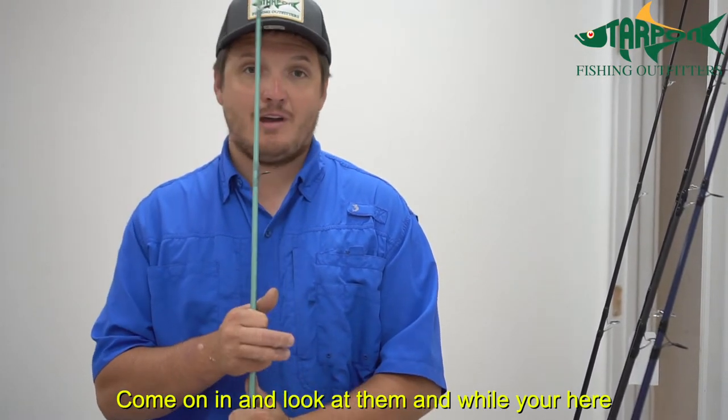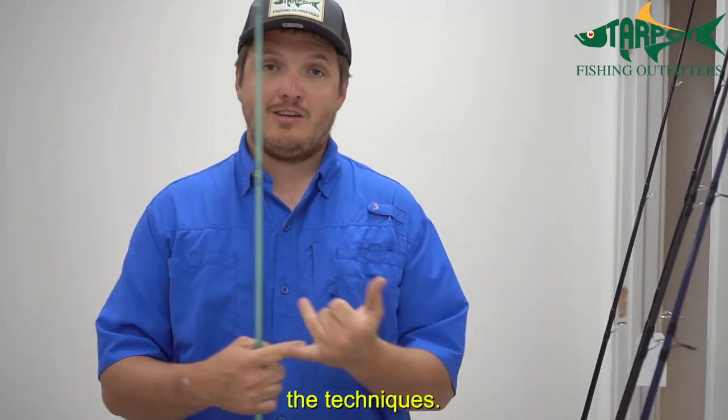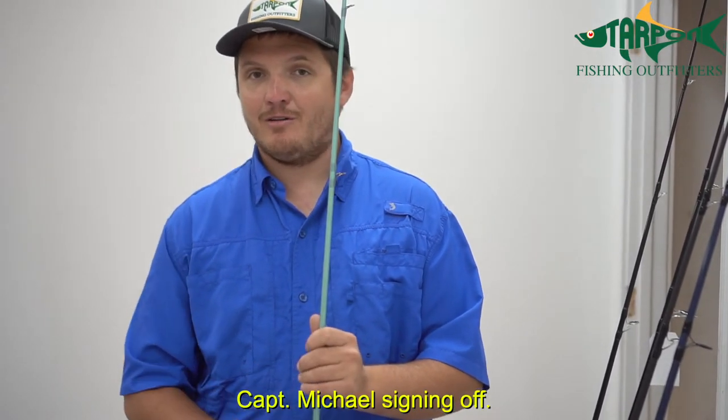Come on in, look at them, and while you're here we can show you all the hooks, leader, baits, and techniques. We can teach you how, when, and where to catch these fish. Good luck out there — Captain Michael signing off.